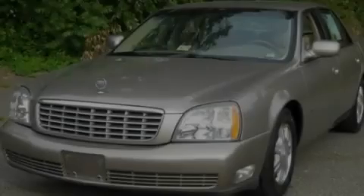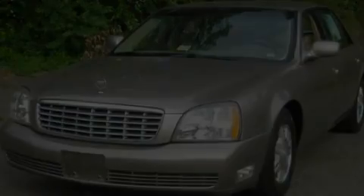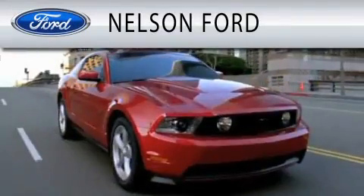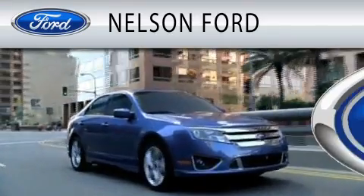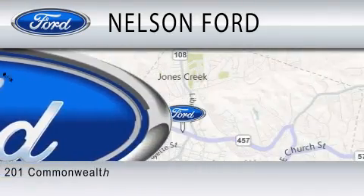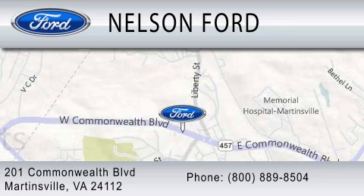Please call us today for more information on this great vehicle. Nelson Ford is dedicated to doing everything possible to ensure that the experience you have selecting your vehicle is as pleasant as possible. We're located at 201 Commonwealth Boulevard in Martinsville. We'll see you next time.